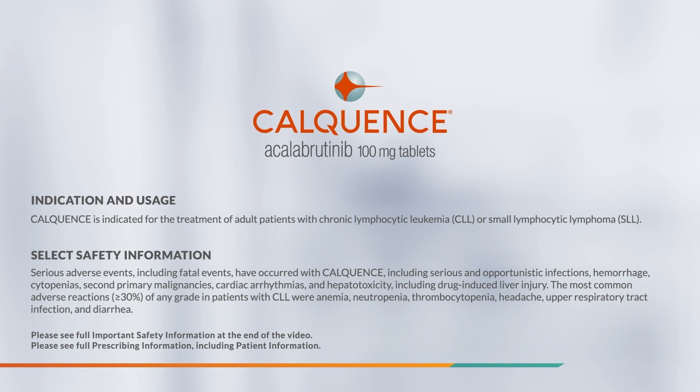Serious adverse events, including fatal events, have occurred with Calquence, including serious and opportunistic infections, hemorrhage, cytopenias, second primary malignancies, cardiac arrhythmias, and hepatotoxicity, including drug-induced liver injury.